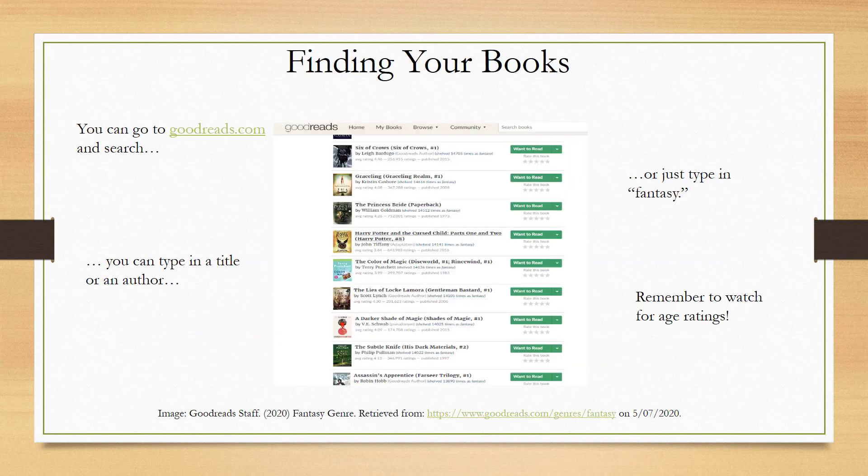Finding Your Books. If you're not sure what series or topic you want to discuss or explore on your PowerPoint, go to goodreads.com, type in a title, author, or just type the word fantasy, and then it's going to list different fantasy series that are popular, like Harry Potter, Lord of the Rings, and other popular fantasy series. That's goodreads.com, and it also lists all the different titles within a particular book series, so it's very helpful if it's not obvious which book is the next book to read.